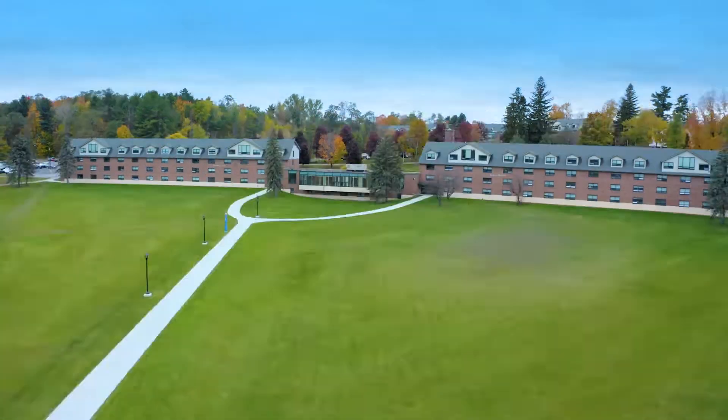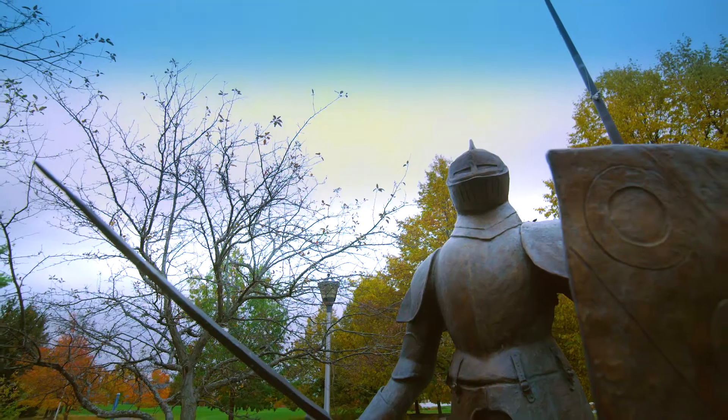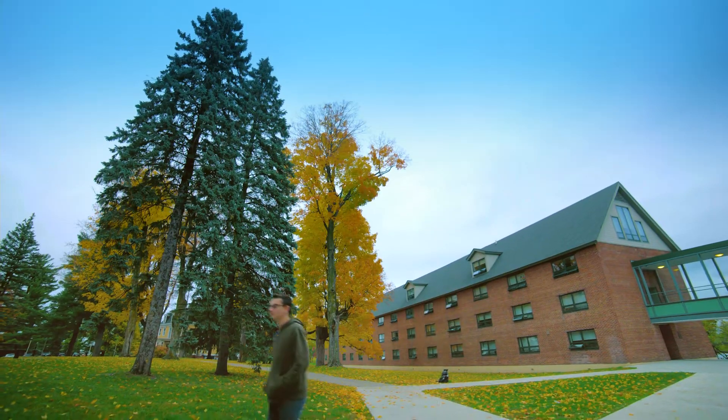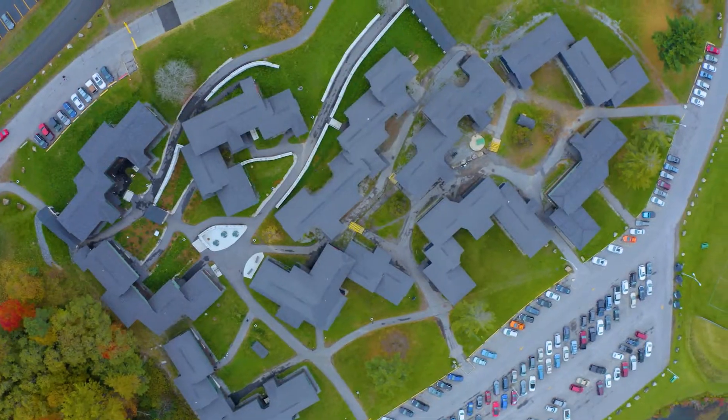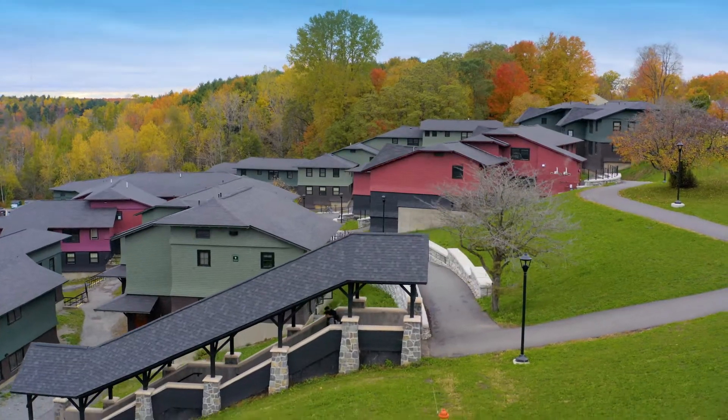There are ways to provide those sorts of environments through architecture and through design. It's great to have a consultant come to the table that is willing to listen to your needs. Clarkson has partnered with Labella on several projects over the years. Labella has transformed aesthetically the campus and the look and the feel of it.